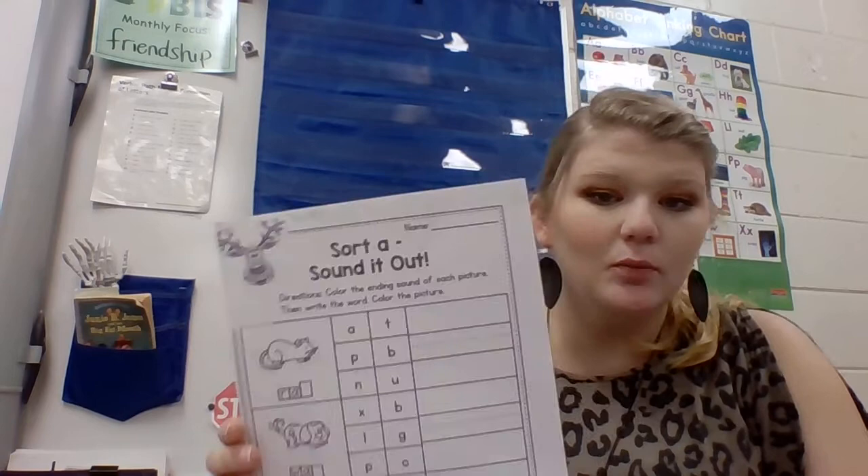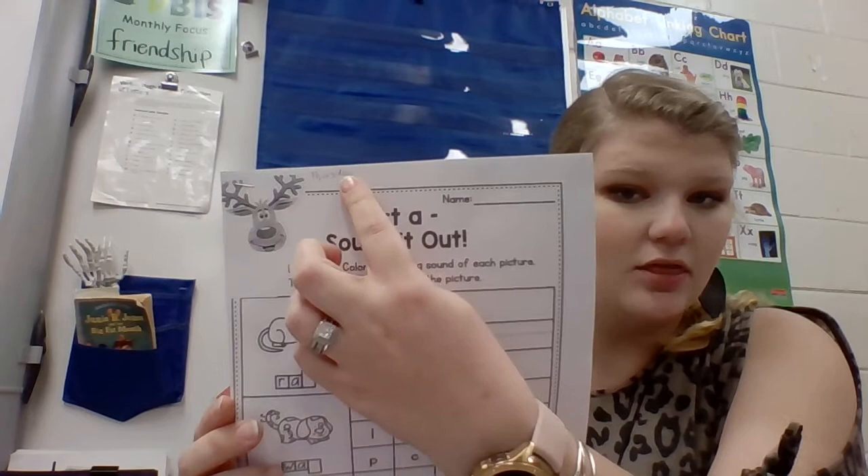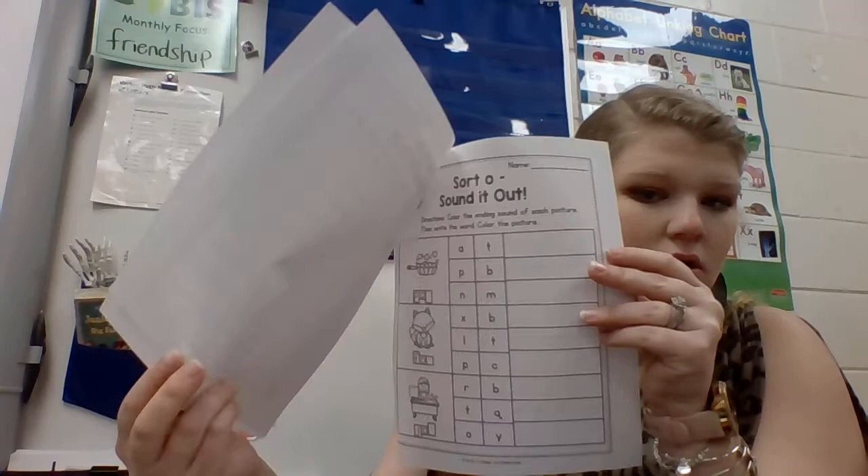Hey guys, I'm glad to see everybody today. It's Thursday and here is the work that we're going to be working on at the end of the video. In your packet it's got a little reindeer on it. It should say Thursday up at the top and there's some pictures of some animals on each page of the practice page. And what we're going to be focusing on is ending sounds in words.